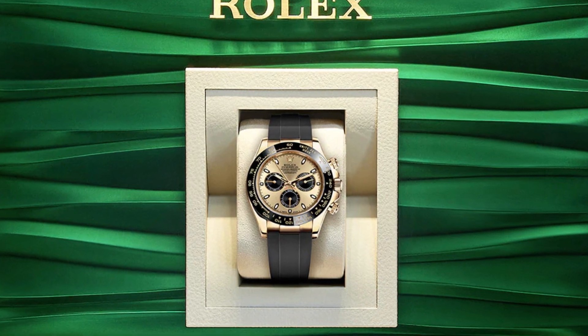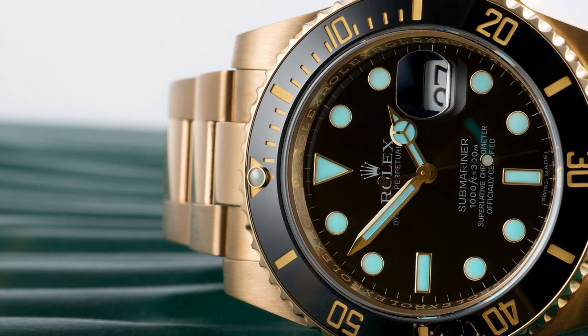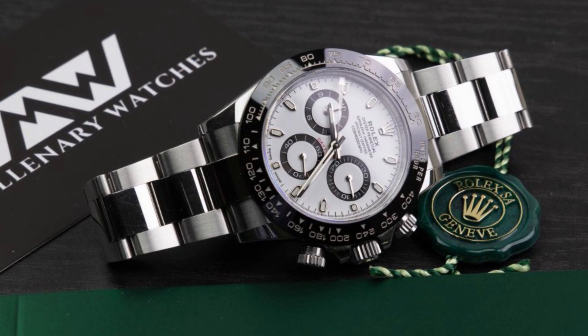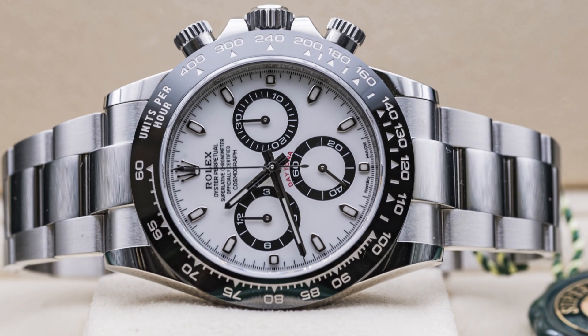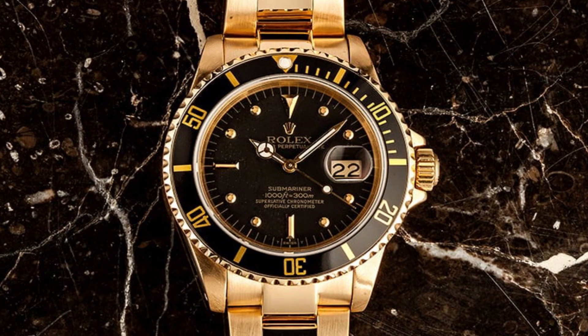Whether you're a seasoned watch enthusiast or new to the world of luxury watches, Rolex has something extraordinary to offer. Each Rolex watch is a testament to the brand's relentless pursuit of perfection. From meticulous craftsmanship to innovative technologies, every detail is meticulously executed to ensure an unrivaled experience on your wrist.